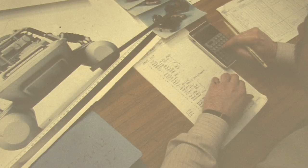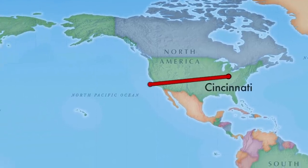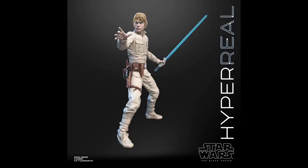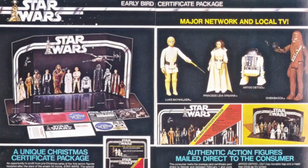Back in the 1970s, toy development was a very slow process, and in the case of Kenner, you should consider that the design department was based in Cincinnati, USA, but the factories that manufactured their product were based in Asia. If Kenner had decided to produce more articulated figures, the children who had bought the early bird certificate packages in 1977 would have been heartbroken when the company failed to deliver action figures in 1978.